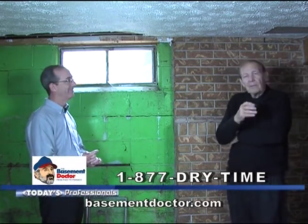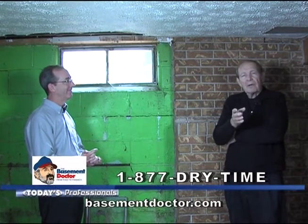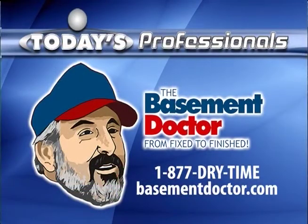That's our report for today from The Basement Doctor with John Clements. See you next time. Bye.